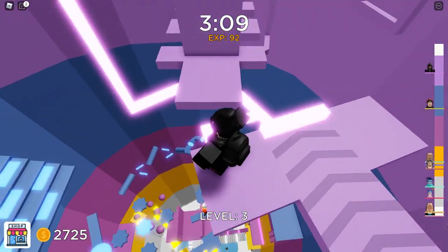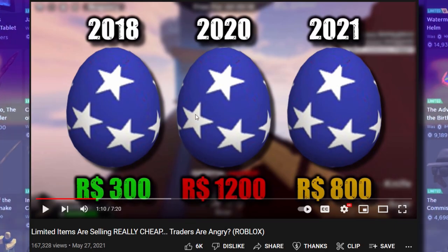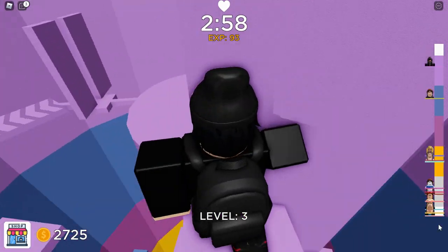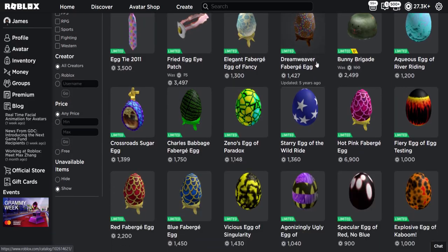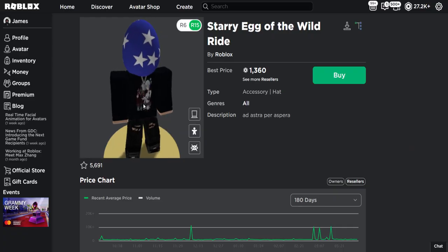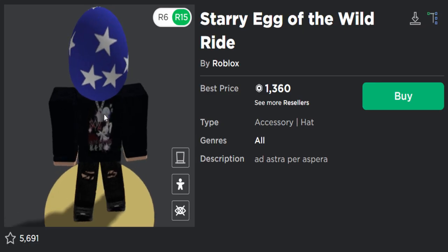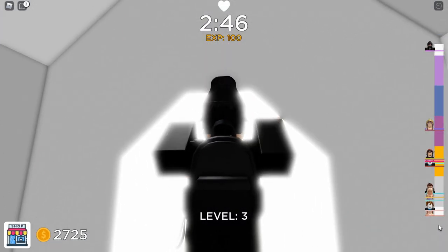Then in May — May 27th to be exact — I uploaded a video called 'Limited Items Are Selling Really Cheap, Traders Are Angry.' I compared this egg with stars: in 2018 it was 300 Robux, in 2020 it was 1,200, and later in 2021 it was only 800. So what is it worth in 2022? I searched for it and found the Starry Egg of the Wild Ride — good news for owners, it's now selling for 1,360. Maybe because it's kind of like Easter time in April, but it's going up anyway.